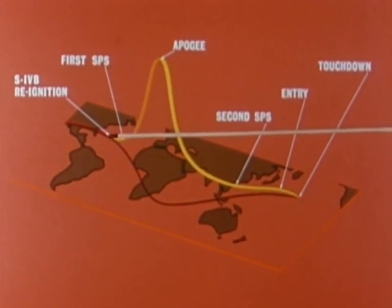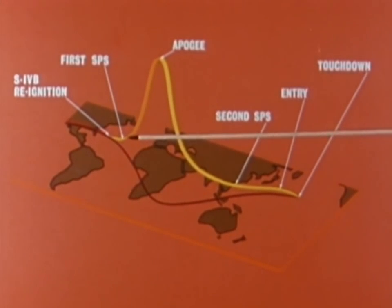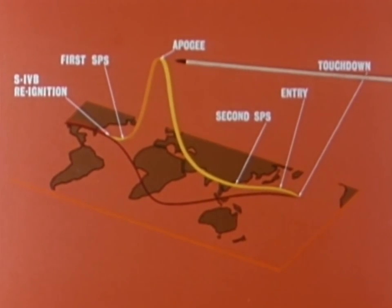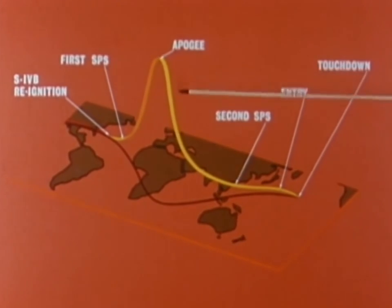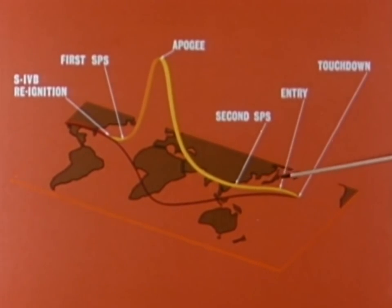Other high points of the mission were the re-ignition of the third stage over the western Atlantic, the first spacecraft propulsion system burn over the eastern Atlantic, an 11,000-mile peak altitude over the Indian Ocean during the elliptical orbit, the second and longest spacecraft propulsion system burn over the western Pacific, the re-entry, and finally a landing in the Pacific, a few hundred miles northwest of Hawaii.